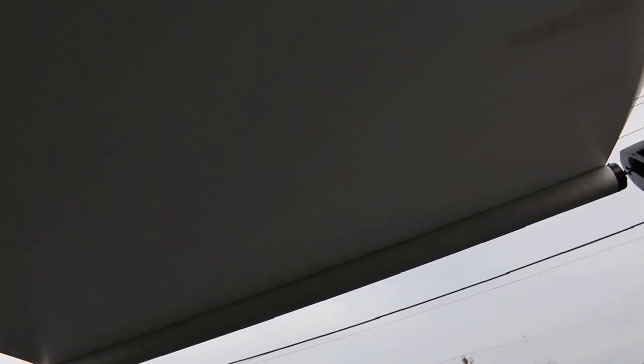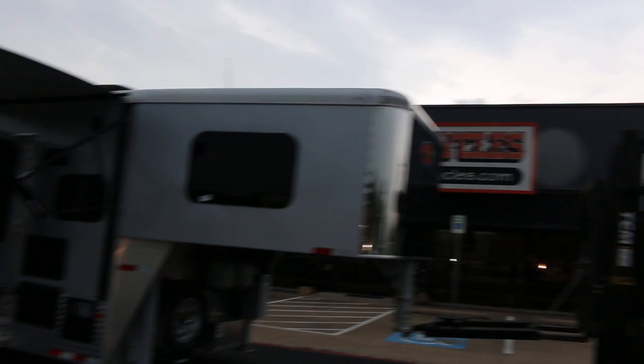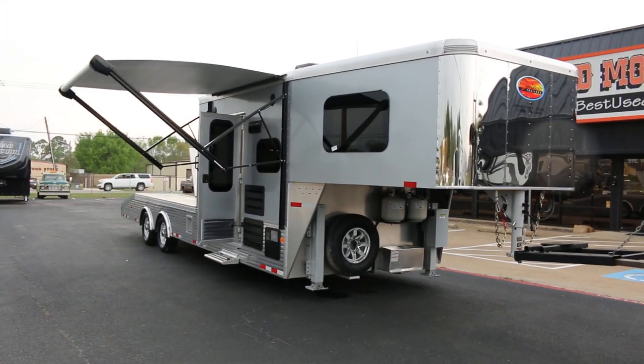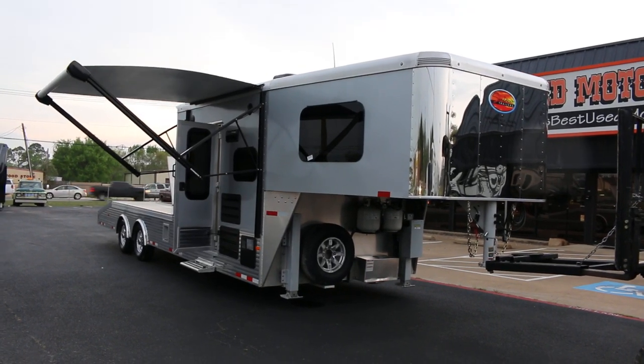I'm going to see if I can put this awning out so you can see what it looks like — and it's power. This one's available today until we sell it, and it's ready to use. This goes out pretty far, gives you a little shade if you're doing some cooking outside. Just starting to sprinkle here. But if you have any questions, check out our website. We're at Texas Best Used Motorcycles right here in Mansfield, Texas. And if you're looking for a really sharp toy hauler, this is top of the line. Have a great day — I'm Bronco Bob, wishing you happy trails.